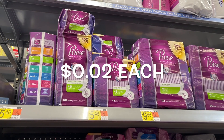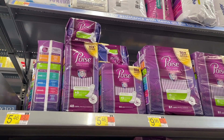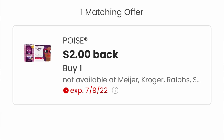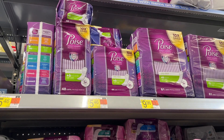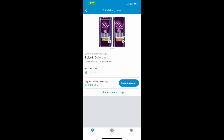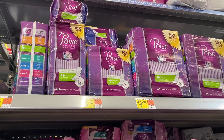We're getting these Poise pads for just $0.02. A couple months ago we were getting these as a moneymaker, but I'll take $0.02 any day. Pick up one pack of Poise pads at $5.46. Submit to the Coupons app for $2 back, bringing it to $3.46. Then submit to Ibotta for $2, and also to Shopkick — the Scan and Kick is 360 Scan and Kicks, equivalent to $1.44. Your total after the Coupons app, Ibotta, and Shopkick is just $0.02 per pack of pads.